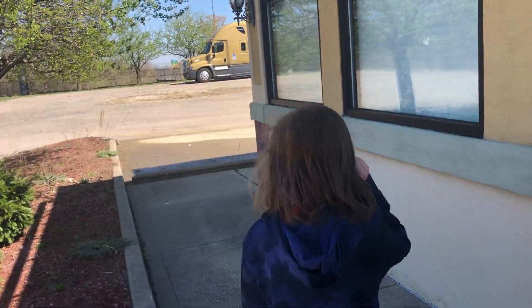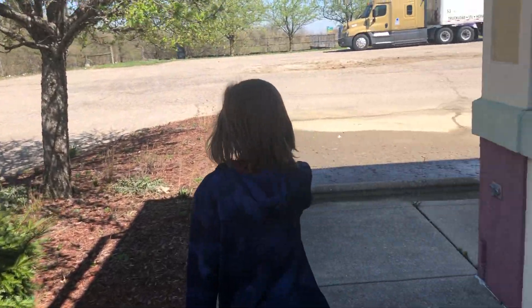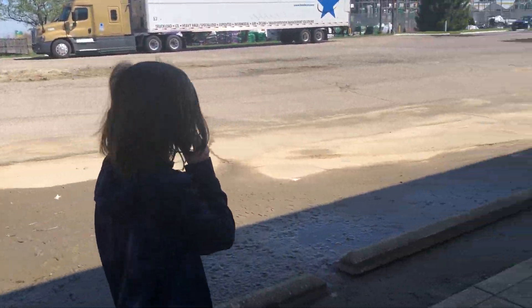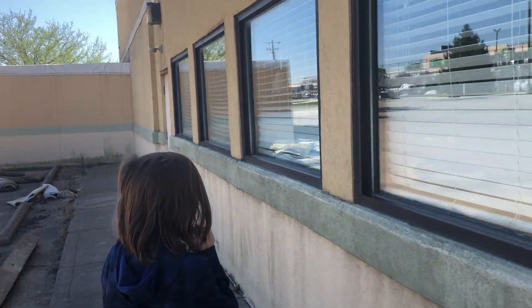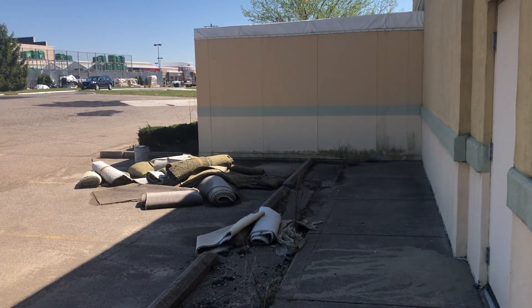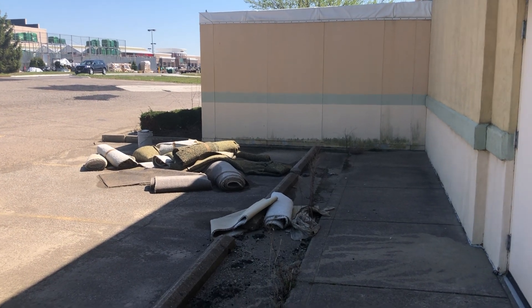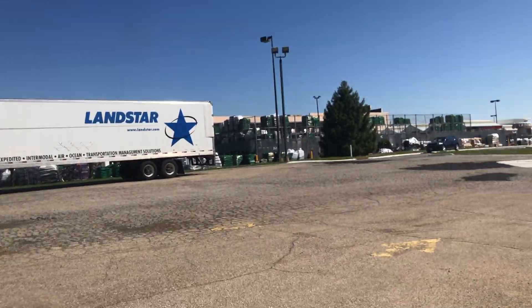We wanted to film here previously, but there was literally police tape and stuff — there was no way to really get here. Today we happened to be driving by and we were able to kind of slip in. Let's try to peek in one more time inside. You can tell they've gotten out some of the mildewy carpets. Looks like some truckers are using this as a place to take a little nap.